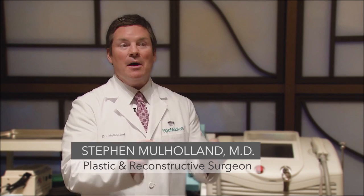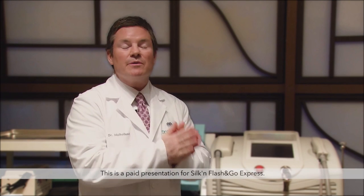Flash & Go Home Pulse Light is effective, it's safe, but it's also not painful. During the multicenter trial, we found that Flash & Go was the most acceptable and comfortable permanent hair reduction technique our patients had ever had.